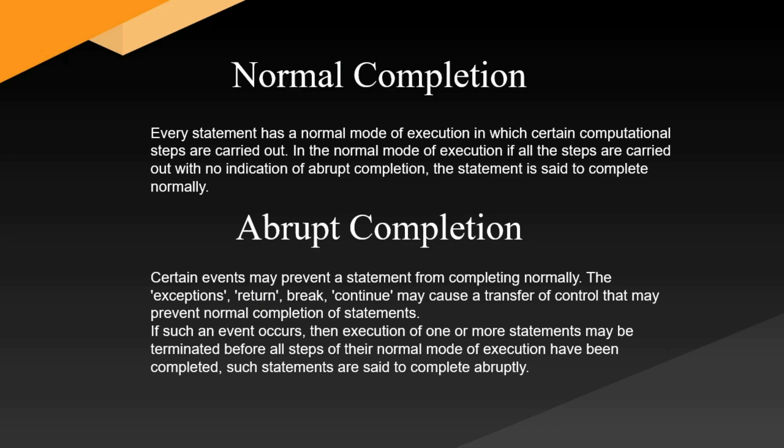Now let's see the abrupt completion definition. There are certain events like exception, return, break, and continue that may cause the transfer of control. If such an event occurs, then execution of one or more statements may be terminated before all the steps of the normal mode of execution have been completed. Such statements are said to be completed abruptly.